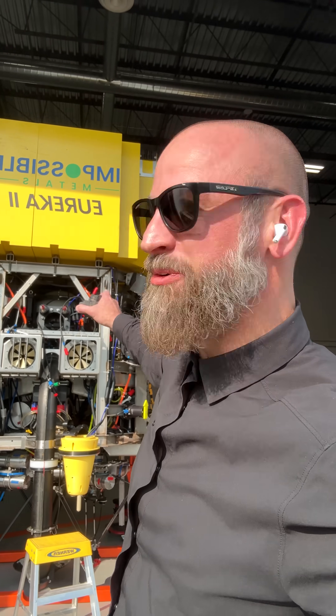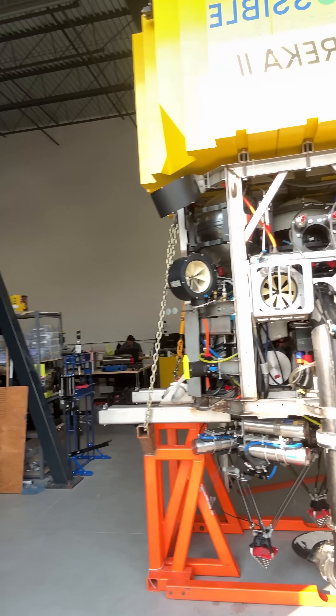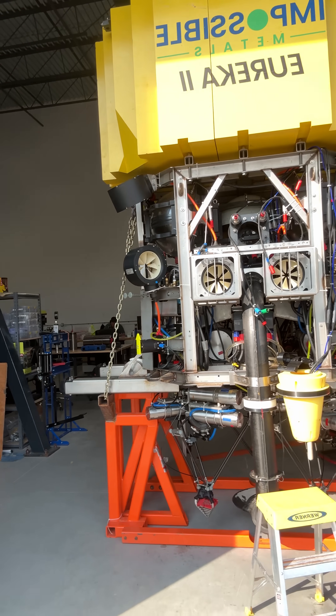There she is right there — Eureka 2, the second version of the Eureka Collection System. This is the platform we've used to fully validate and test all the components necessary for Eureka 3, which will be the first commercial embodiment of the Eureka Collection System.